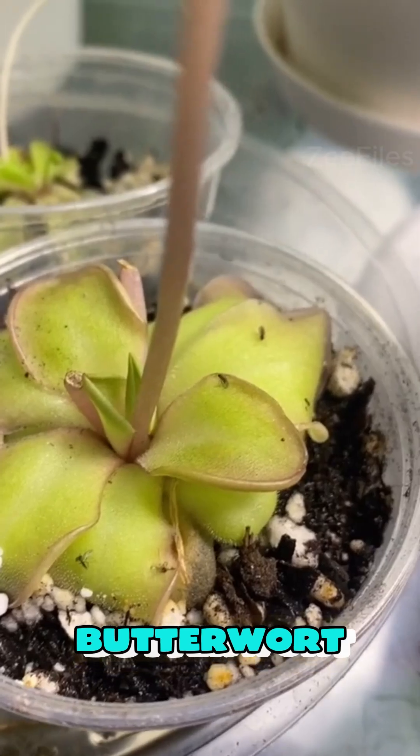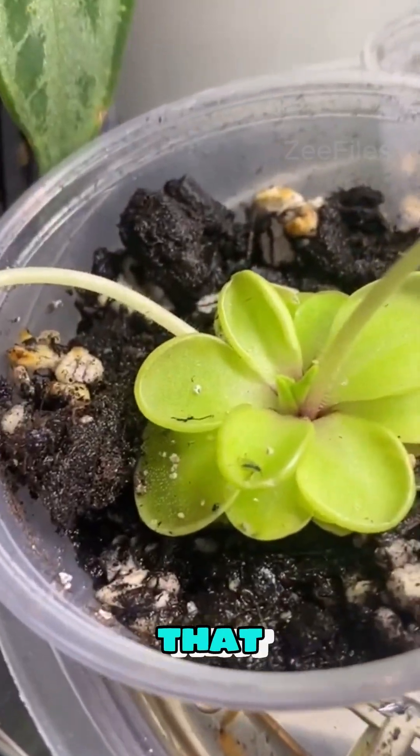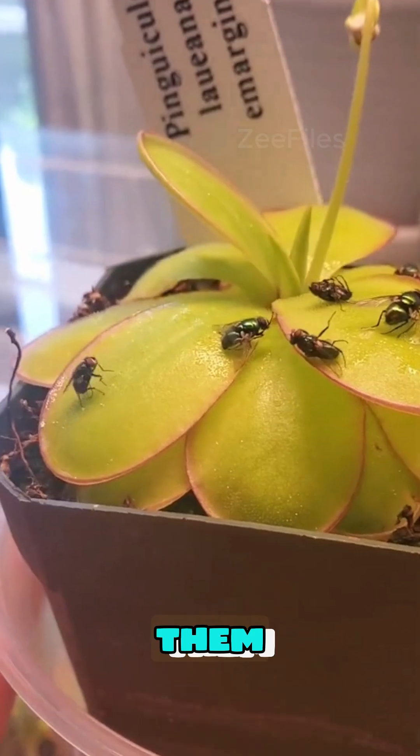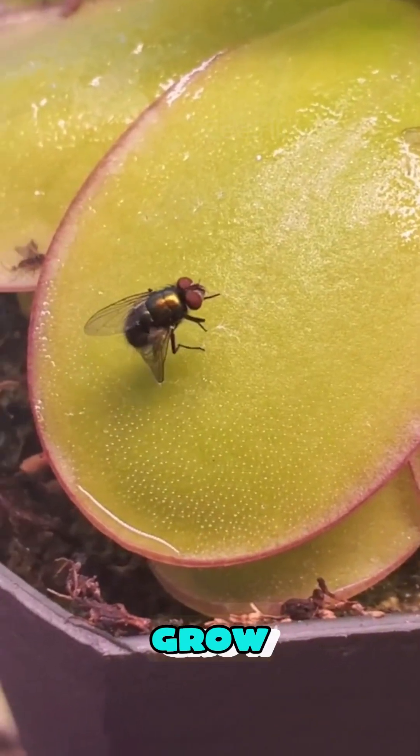Number two: Butterwort. Butterwort has glossy, sticky leaves that trap insects instantly. The plant then slowly digests them, absorbing the nutrients it needs to survive and grow.